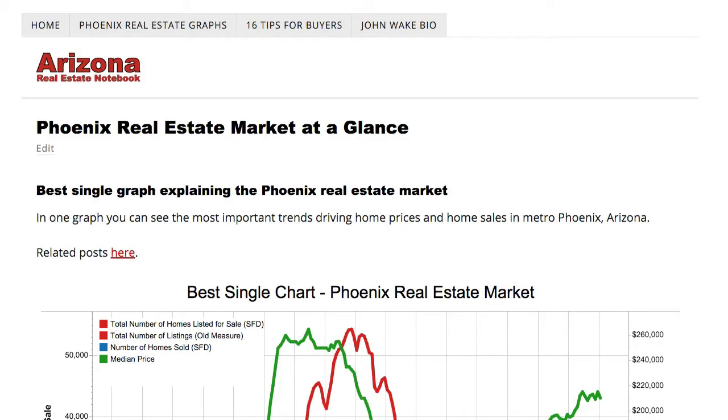Hi everybody. Let's look at these amazing graphs of the Phoenix real estate market to see where the Phoenix real estate market is headed and where it is right now. I'll also show you how to look at your specific city and your specific zip code on the charts.